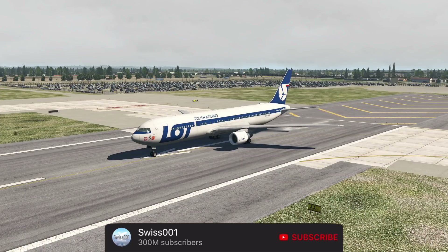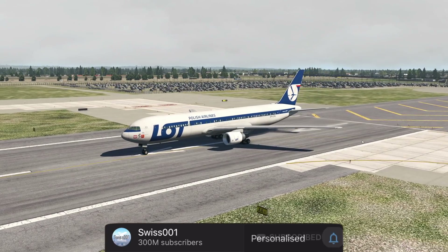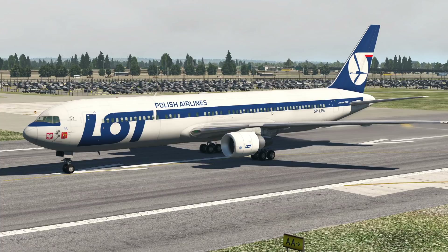This is the affected plane — a 767-300. This one does not have winglets, and has normal General Electric engines.